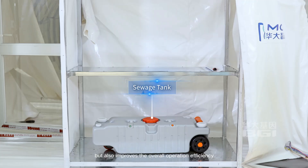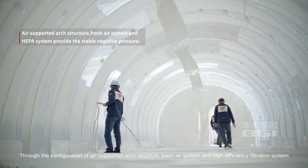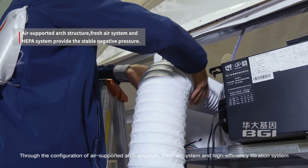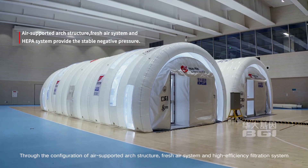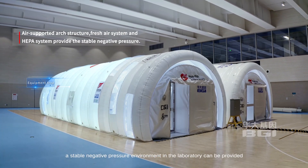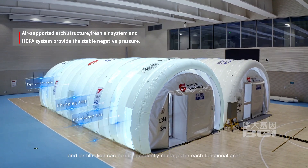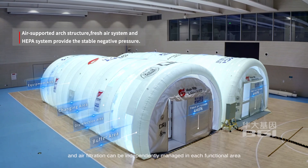The laboratory has newly integrated important devices covering the whole process of SARS-CoV-2 detection, improving overall operation efficiency. Through the configuration of an air-supported arc structure, fresh air system, and high-efficiency filtration system, a stable negative pressure environment in the laboratory can be provided, and air filtration can be independently managed in each functional area.